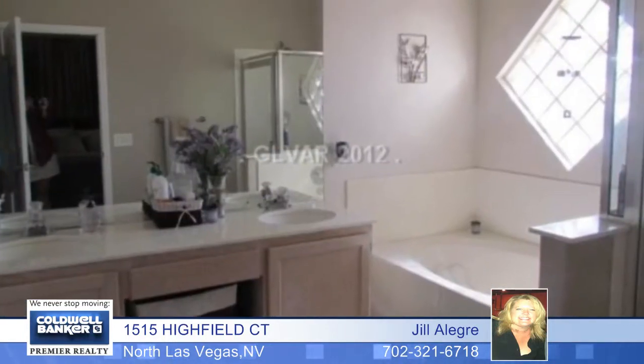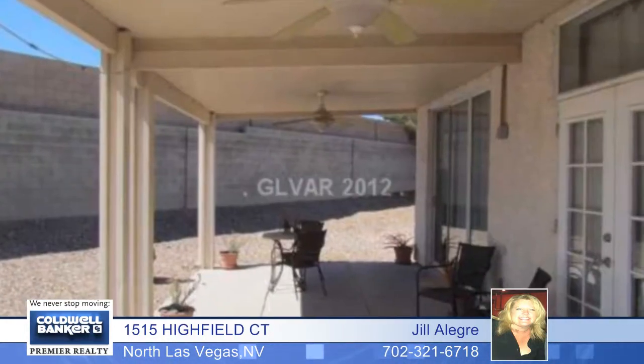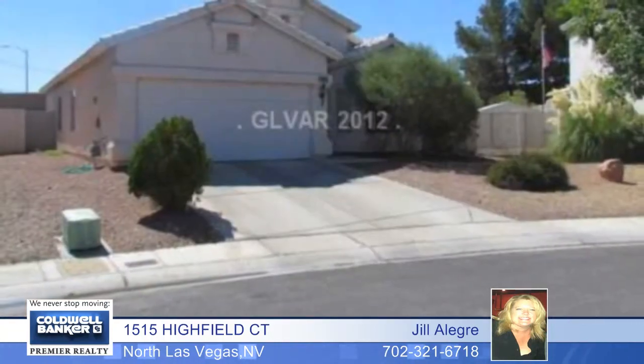French doors off the master bedroom, a covered patio, and so much more. Make that phone call and come see your new home in person.